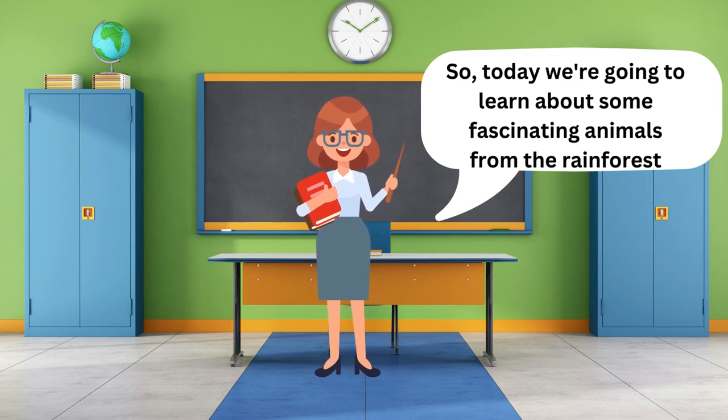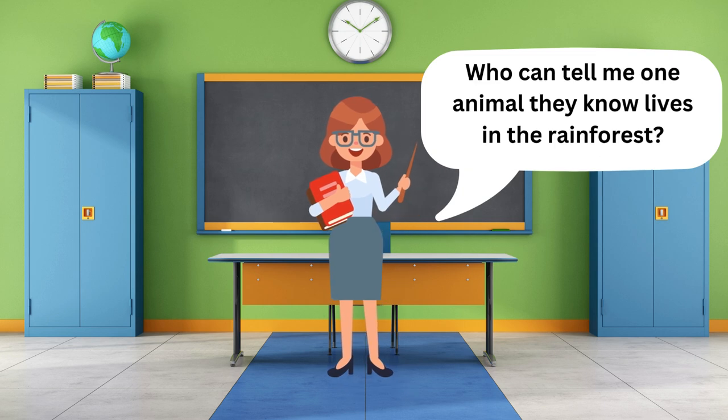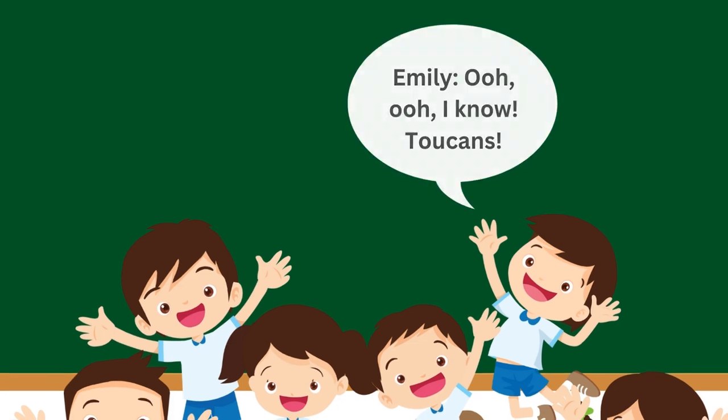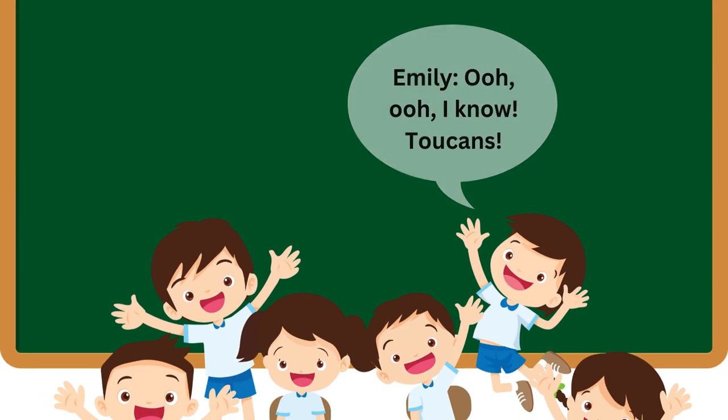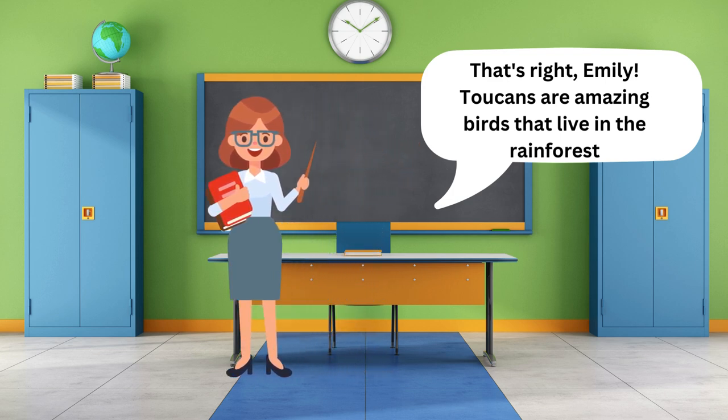So today, we're going to learn about some fascinating animals from the rainforest. Who can tell me one animal they know lives in the rainforest? Oh, I know — toucans! That's right, Emily. Toucans are amazing birds that live in the rainforest.